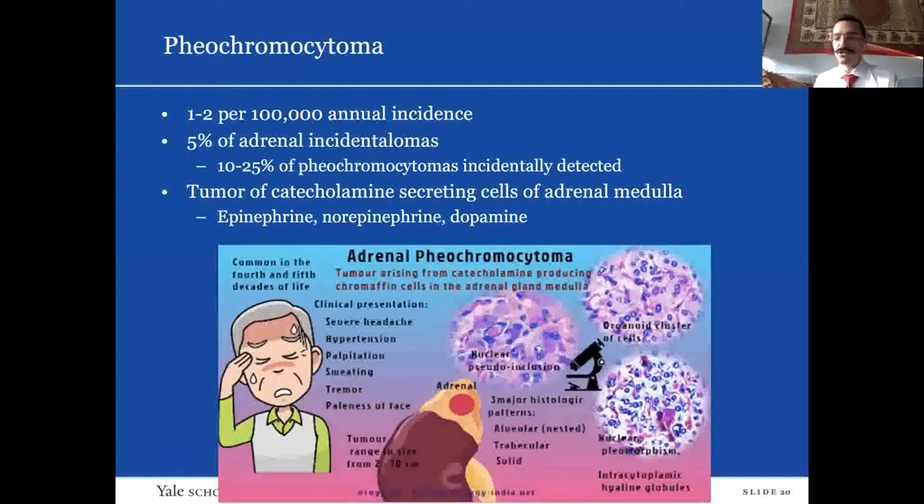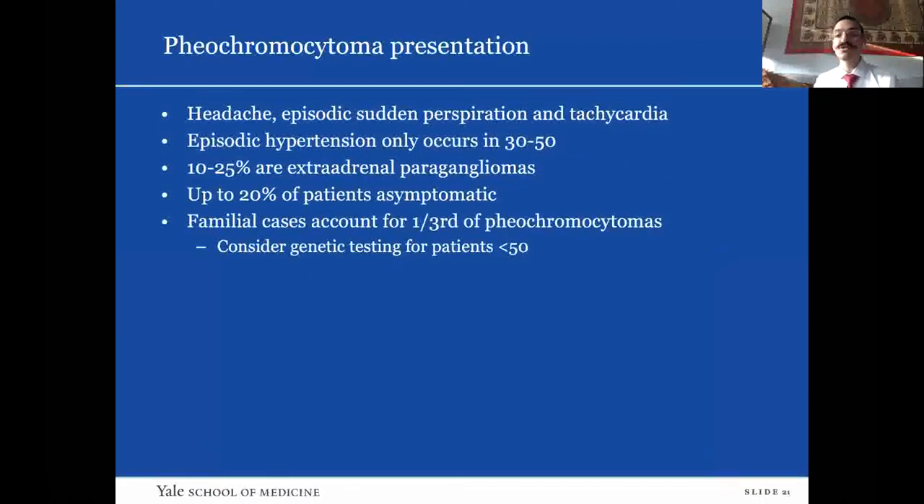The clinical presentation classically involves episodic hypertension, severe headaches, palpitations, and very high blood pressures. But episodic hypertension only occurs in about 30 to 50% of patients. The remainder usually have baseline hypertension like our case, and some patients will even be normotensive. Traditionally this has been called the 10% tumor — 10% are paraganglioma, 10% are pediatric, 10% are familial — but those numbers have been revised. Now 10 to 25% can be extra-adrenal, and familial cases can account for up to a third of pheochromocytomas.